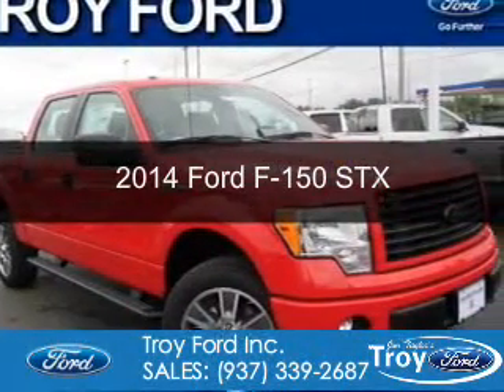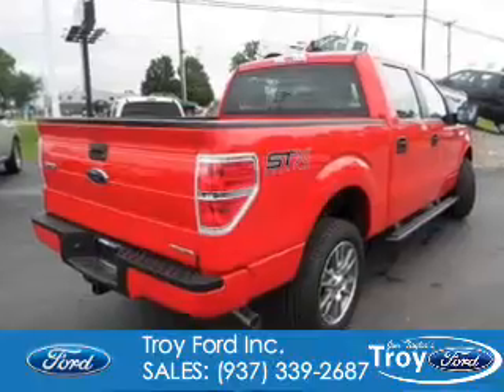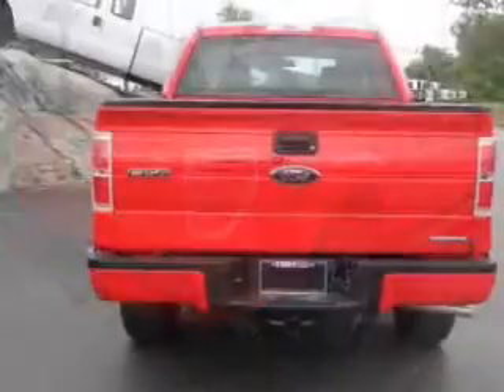This is a new 2014 Ford F-150, powered by four-wheel drive, a five-liter, eight-cylinder engine, and a six-speed automatic transmission.